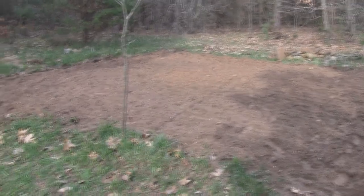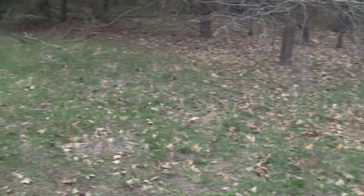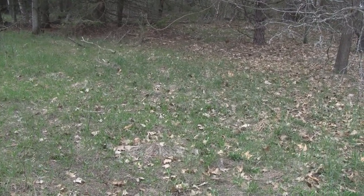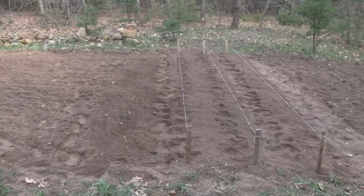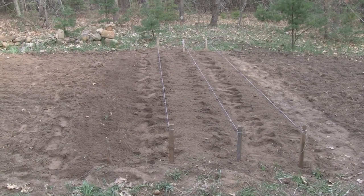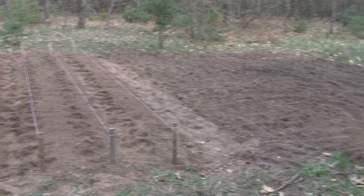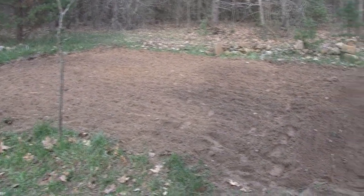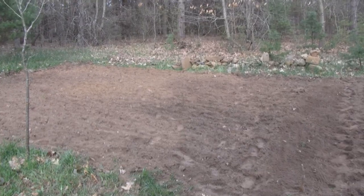Just wrapping things up — we did extend the garden a little bit this way, but it's going to go 25 more feet this way and another 15 feet toward where I'm standing right now. I got my two rows of potatoes in and one row of onions, and next time everything else goes in. Down here will be all the squashes, pumpkins, and watermelons, and up here all the tomatoes and cucumbers. That's it until next time — take care everybody!